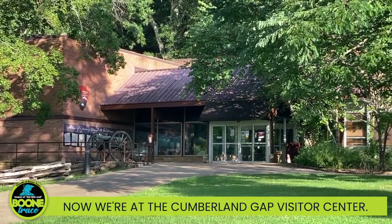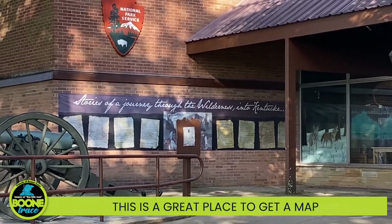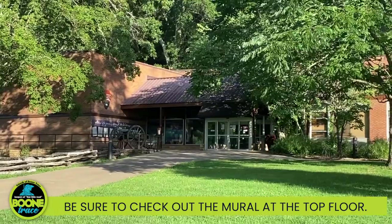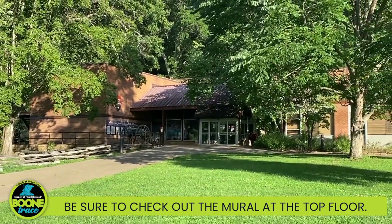Now we're at the Cumberland Gap Visitor Center. This is a great place to get a map or get some basic information about the park. Be sure to check out the mural on the top floor.